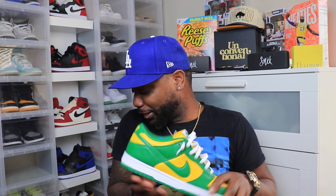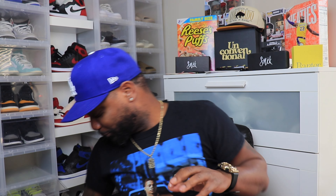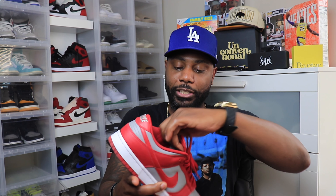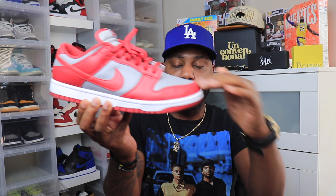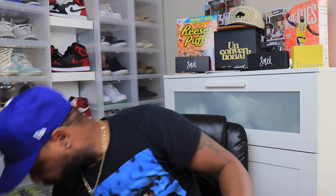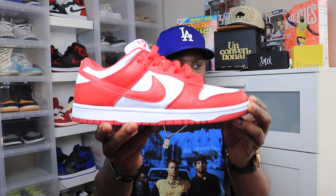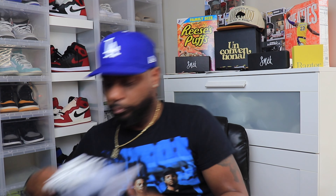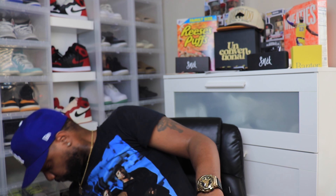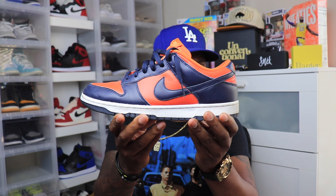I do have a couple of dunks from that time period. I got the UNLVs — you can see with this shape I wear these a lot, you can see all the creasing, but it's flat and didn't come all bubbled up and pressed. I recently got these, this is a 2023 release. Got the Georgetowns, got the UNC joints, and one of my favorites right here — just a few of them.